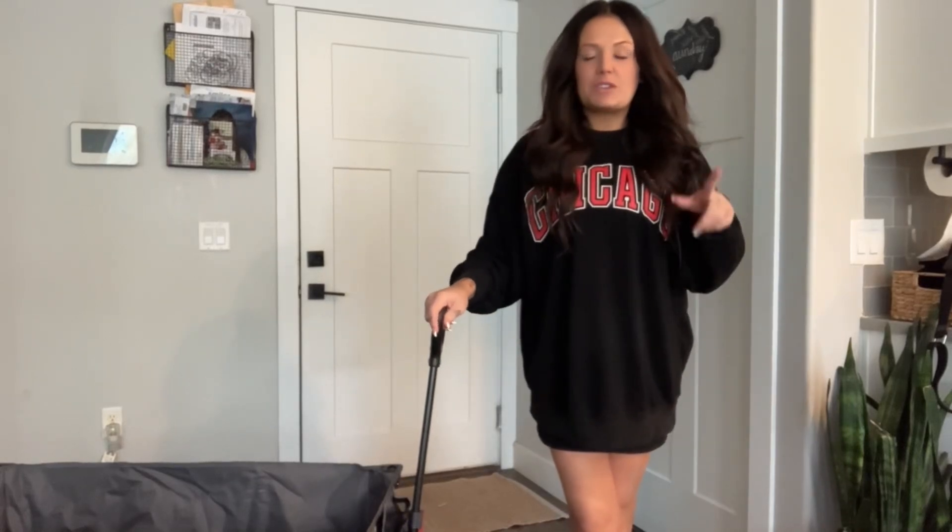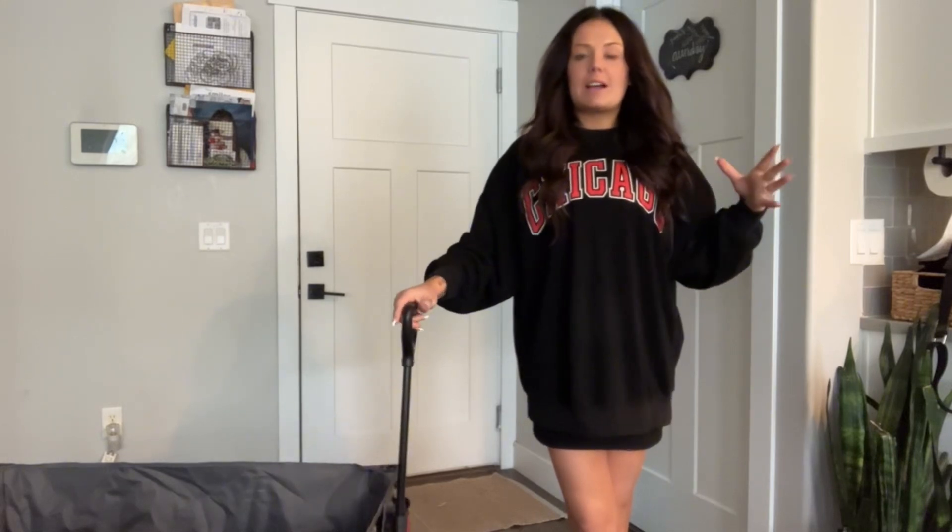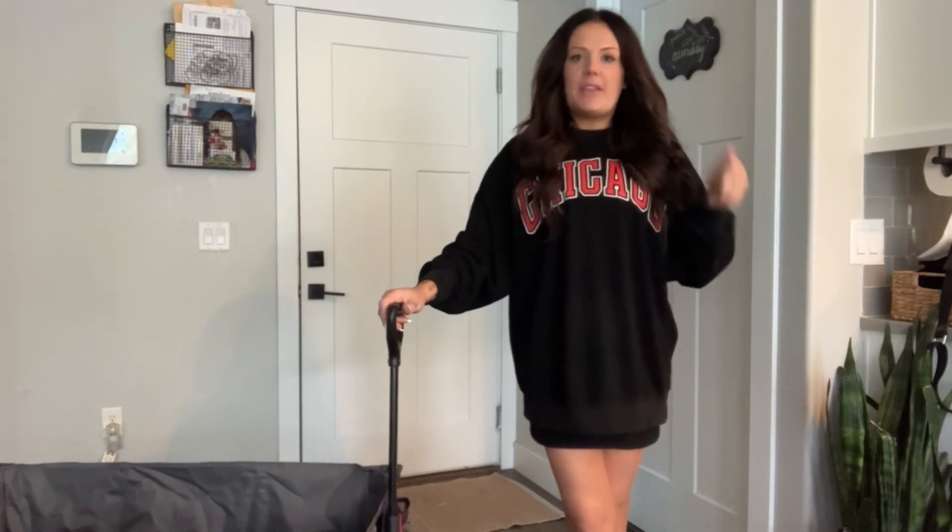Hi everyone, it's Marky. I just wanted to show you how easy it is to fold up this Hikensure wagon. It collapses really easily and then it has a really nice cover that goes over it. So I thought I would just demonstrate — you can see how quick and easy it really is. Give me one second and I will show you.